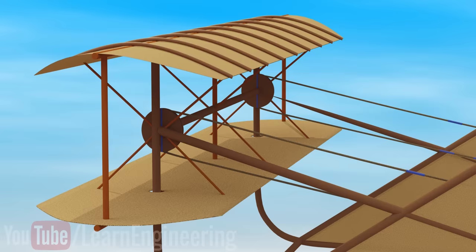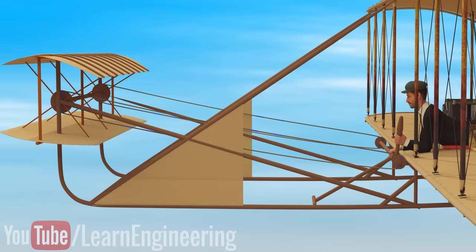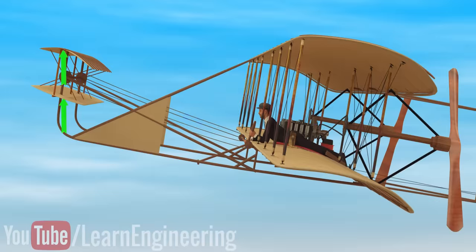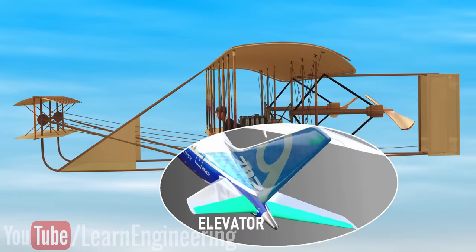To pitch the airplane, the Wright Flyer had an elevator arrangement at the front. You can see that by moving this lever, a rope mechanism changed the angle of the elevator. If the elevators rotated up, there would be an upward lift force as per the airfoil principle. The torque produced by this lift force could push the whole aircraft up. To push the aircraft nose down, they just did the reverse. In modern airplanes, the elevators are fitted at the back.